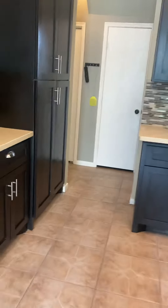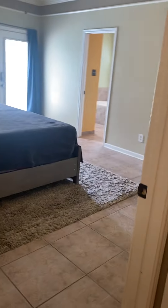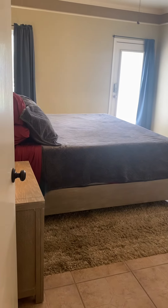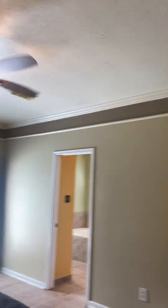We've finished the first floor. This is the primary bedroom. In the other house they had the bed against this wall, but they didn't have a door to the outside — this one does have a door to the outside, so they have the bed on the other side of the wall.